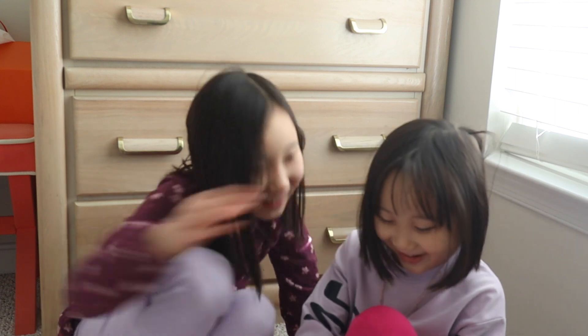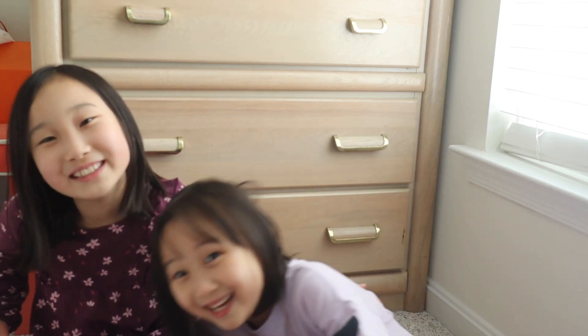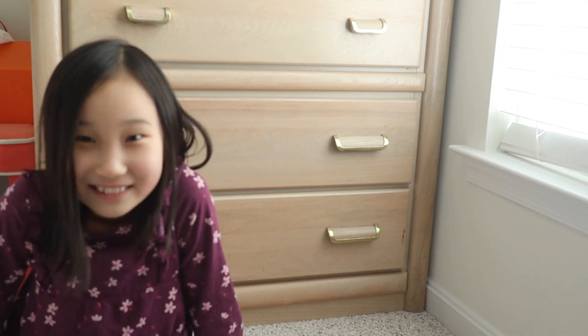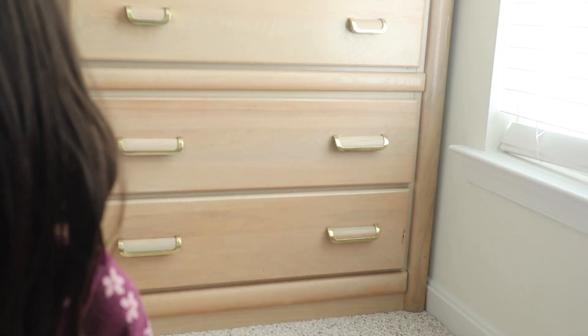Thank you Ink Crate for sending us this box for free! Now go tell mommy the video is over. Bye bye! Bye! Bye! Bye!